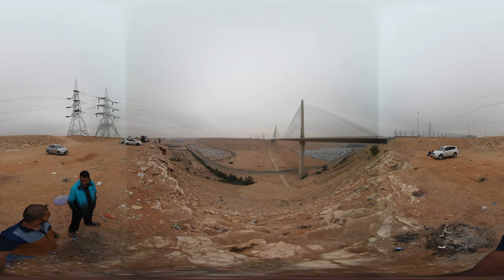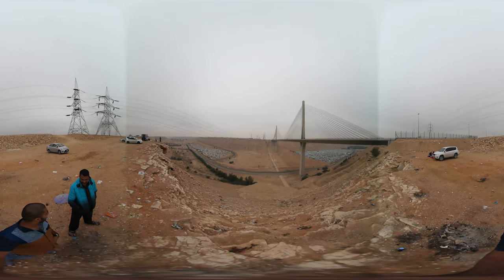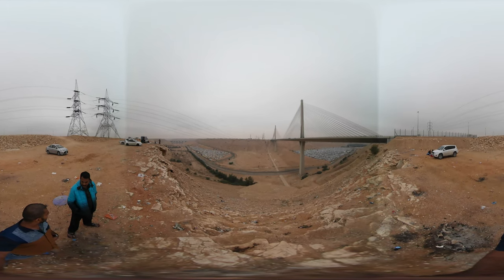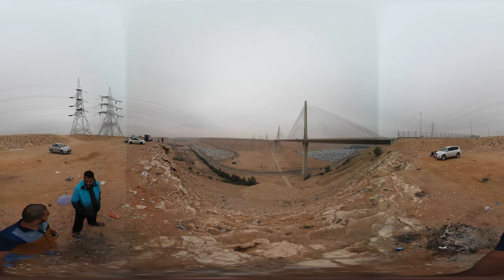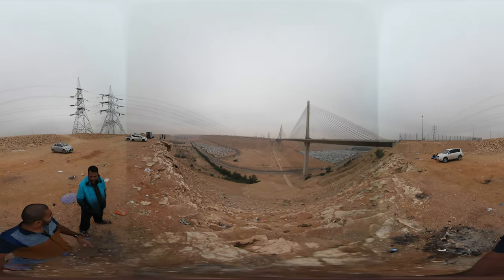That's all about this place. I hope you enjoy the 360 view. Do check the links in the description for more information about this place, stay subscribed for more 360 videos, and see you guys in the next video. Assalamu alaikum.